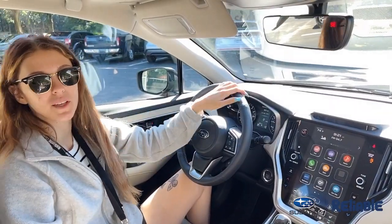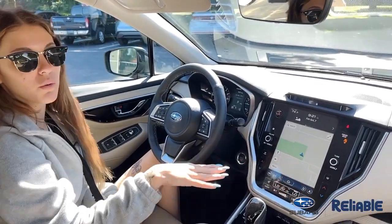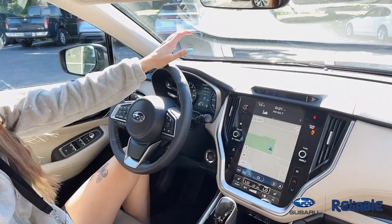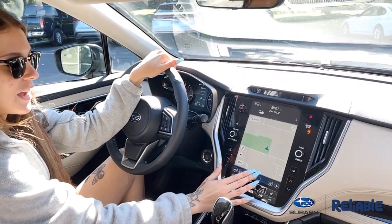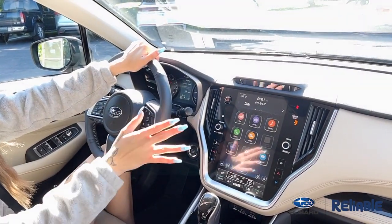A couple of cool things about the Limited package specifically: you're going to have your built-in navigation that you'll always have on board. This little black strip up here is your driver mitigation, but it's also facial recognition for your memory driver seats. Also, you're going to have wireless Apple CarPlay standard, so you'll be able to have your phone screen pulled right up on your radio.